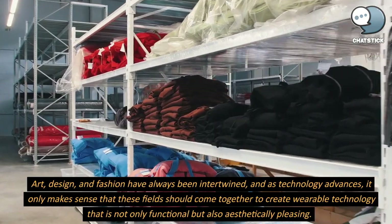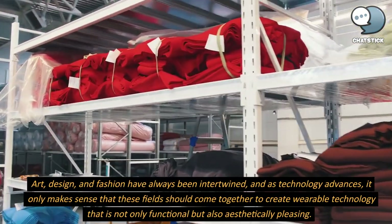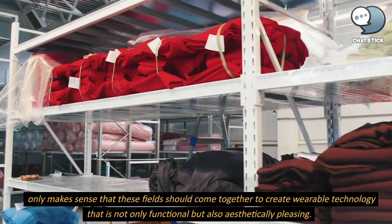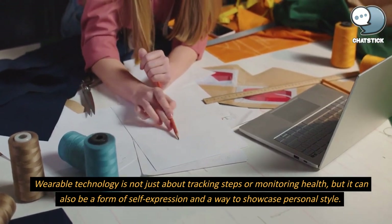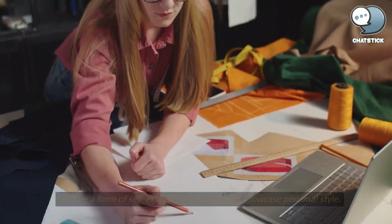Art, design, and fashion have always been intertwined, and as technology advances, it only makes sense that these fields should come together to create wearable technology that is not only functional but also aesthetically pleasing. Wearable technology is not just about tracking steps or monitoring health, but it can also be a form of self-expression and a way to showcase personal style.